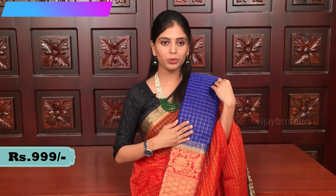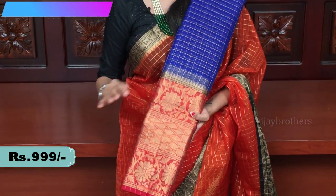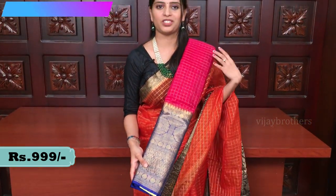This is a blue saree with a country maroon border. It has the same complete pattern with a contrast blouse. Price triple nine (₹999).